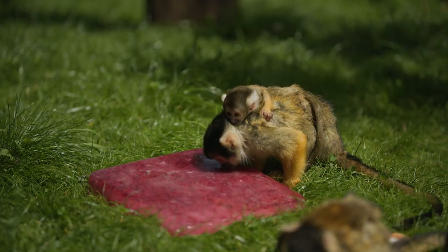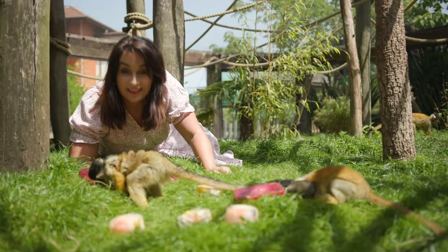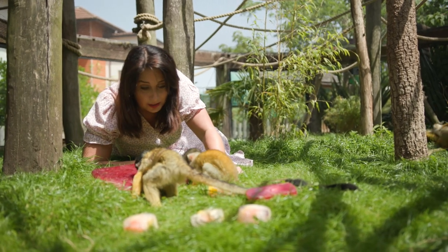The squirrel monkeys have even got different lolly flavours. Oh hi there, this little one's got a baby on its back but I don't know whether the baby's allowed any ice lolly. You're a bit cute aren't you?